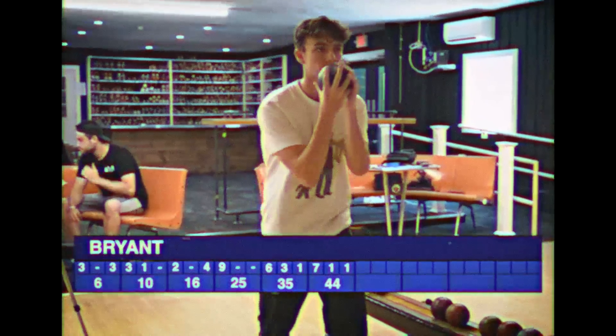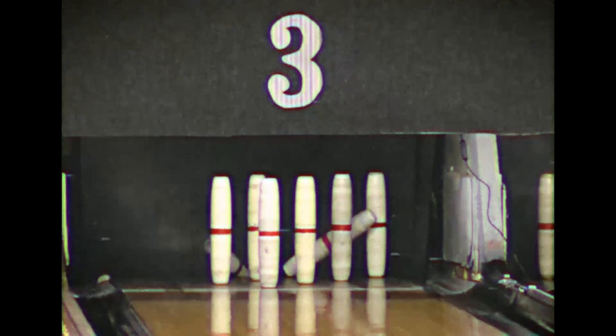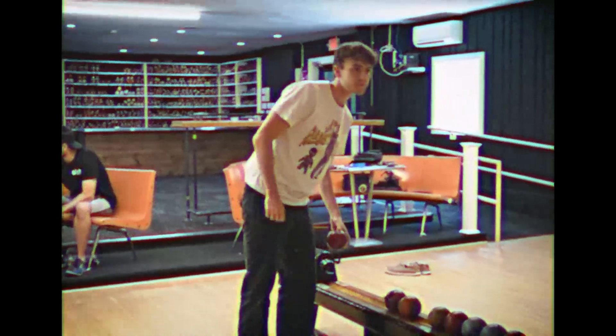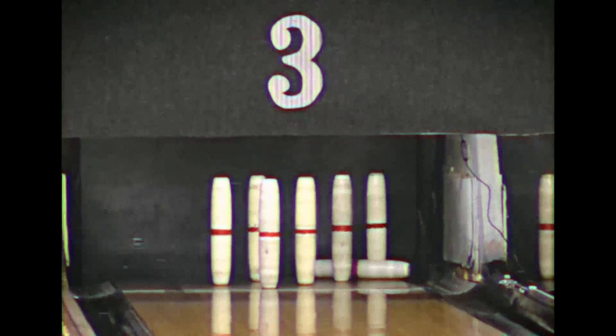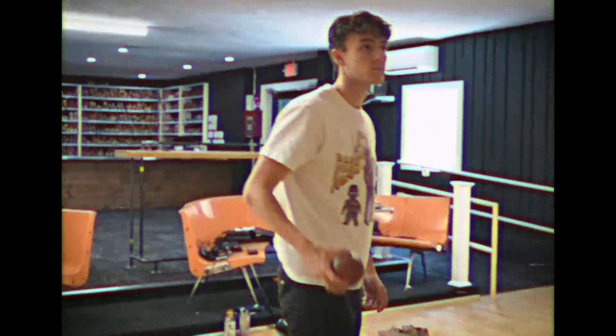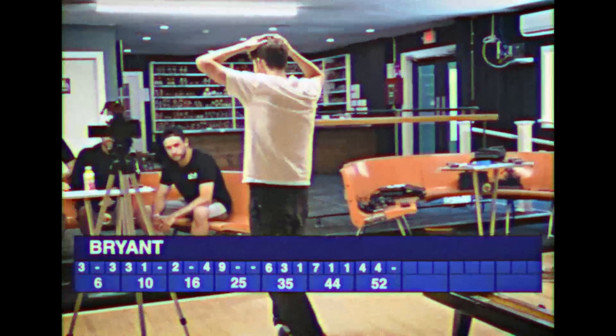Here comes Bryant. He has to keep pace with a nine to stay tied with John. A nice four there to start. He knocks over four more pins — at eight, just needs one to keep tied with John, two for a ten. And he cannot do it — now one back of John for second place.